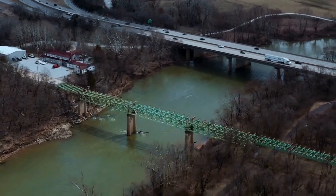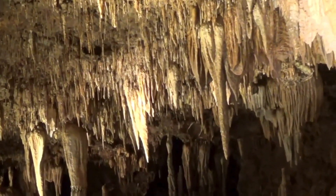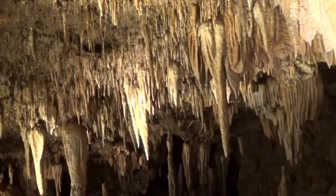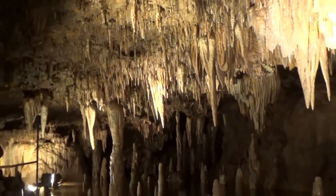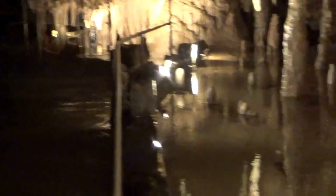Another absolute favorite attraction in Missouri is the Meramec Cavern. Situated near the towns of Sullivan and Stanton, this ancient 400 million-year-old cavern system stretches an impressive 4.6 miles. You can explore this natural wonder on a guided tour, and trust us, it's an experience you won't want to miss.